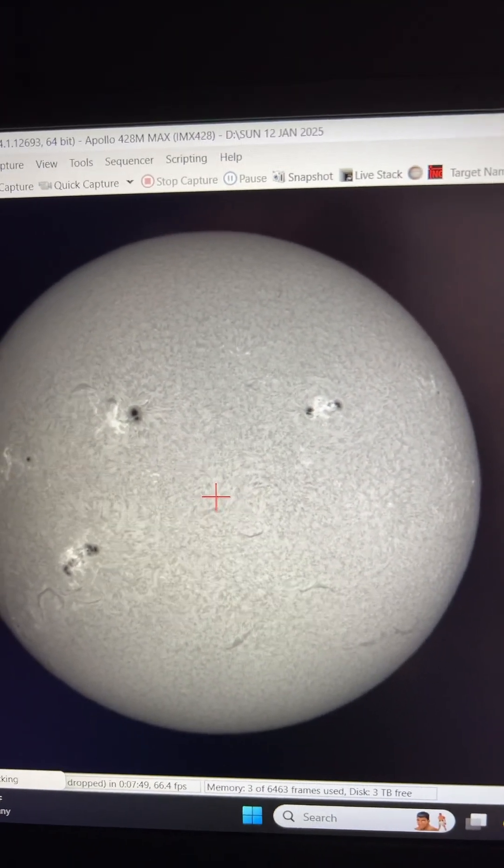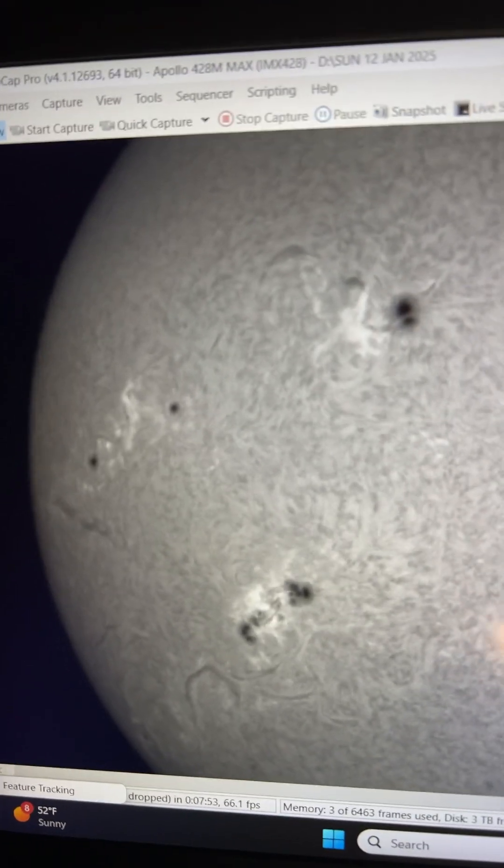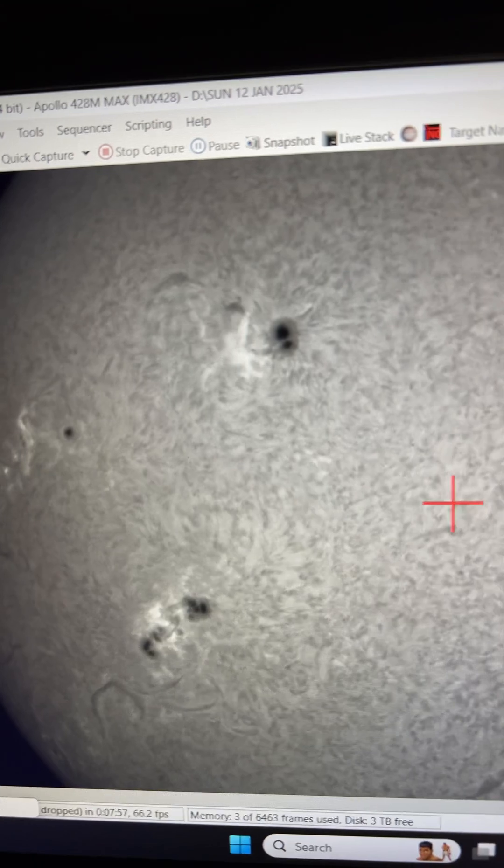It's got some flare activity going on. Let me get zoomed in a little bit more so you can see what's going on here. Look at those amazing prominences — there are filaments.